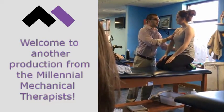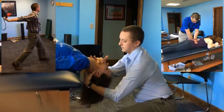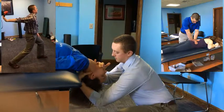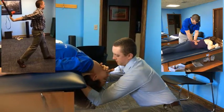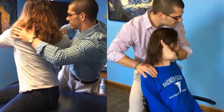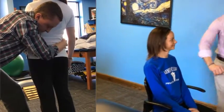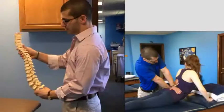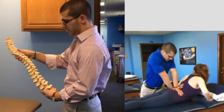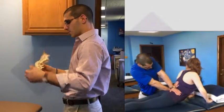Welcome to another production by the Millennial Mechanical Therapist. Your hosts, Dr. Joseph Gravino and Dr. Clay Case, are two physical therapists trying to treat health issues mechanically. Listen further for patient cases, guest videos, advantages and disadvantages of the way they practice, and much more. Thanks for tuning in today. Check us out on YouTube, Facebook, and at our website. We hope that you learn a lot from watching this video and you come back for more.